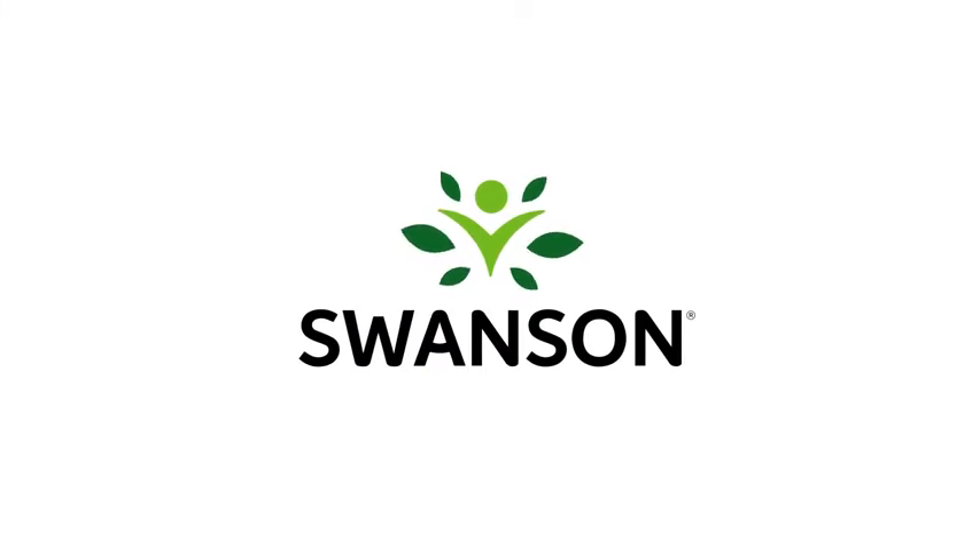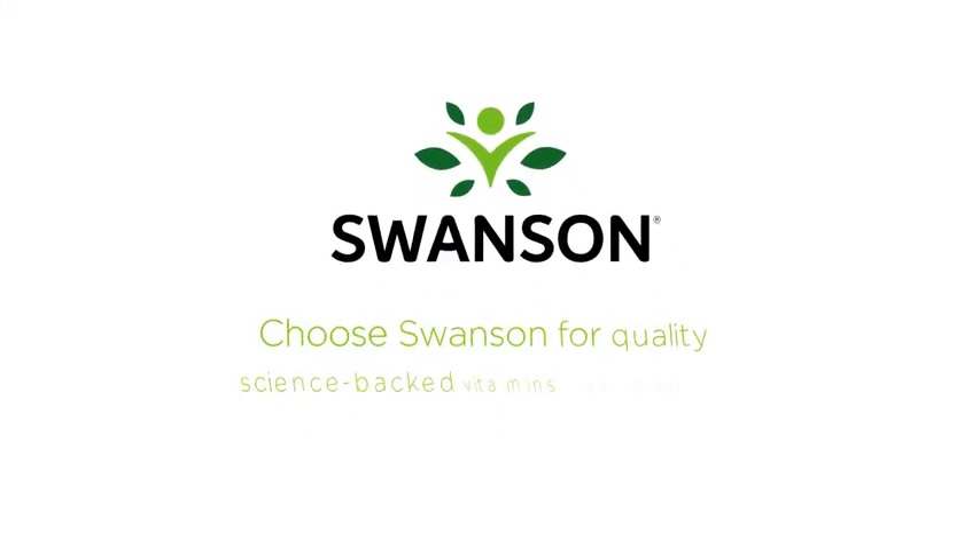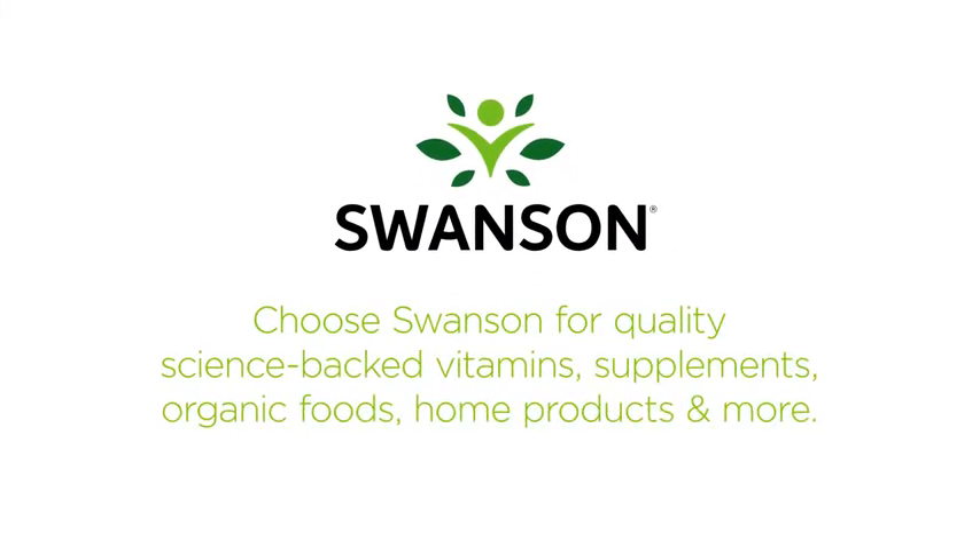We've been simplifying wellness since 1969. Choose Swanson for quality science-backed vitamins, supplements, organic foods, home products and more.